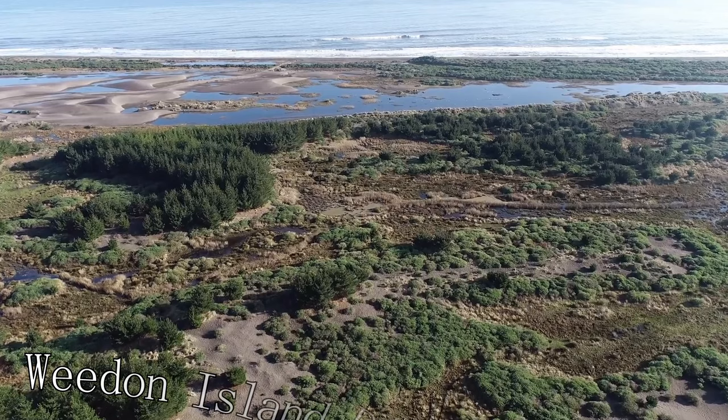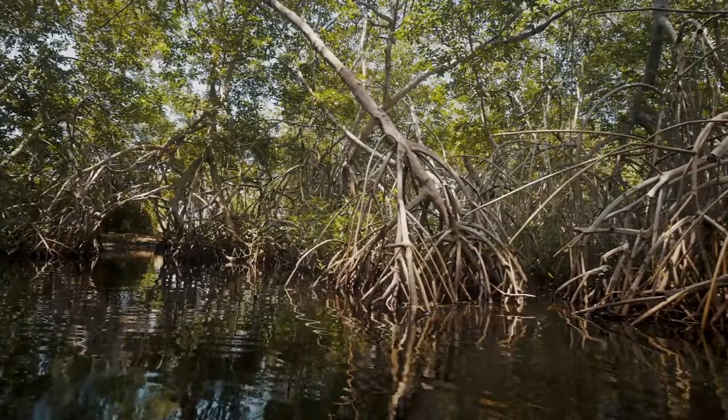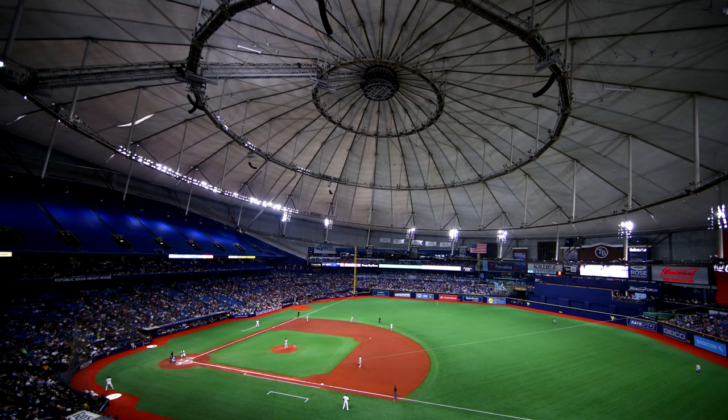At number ten, we have the Weedon Island Preserve. A natural estuary and ecosystem, this preserve offers miles of hiking and canoeing trails, allowing you to experience Florida's natural beauty up close. The site also contains significant archaeological sites, offering a glimpse into the area's early Native American inhabitants.